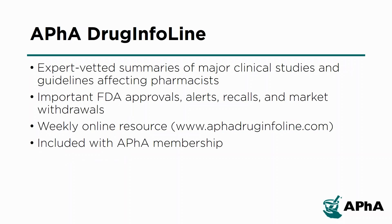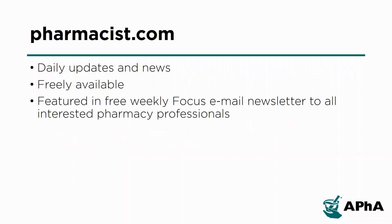APHA Drug Info Line provides readers with expert-vetted summaries of major clinical studies and guidelines for pharmacists. Important FDA approvals, alerts, recalls, and market withdrawals are also included. APHA's website, pharmacist.com, includes daily updates and news for all interested pharmacy professionals, written by the Pharmacy Today team, posted online, and distributed in the weekly email newsletter.